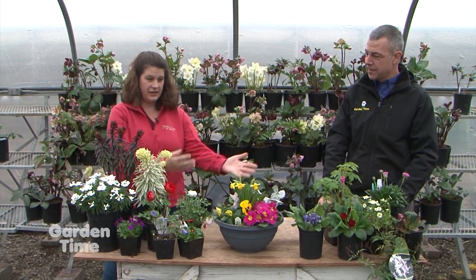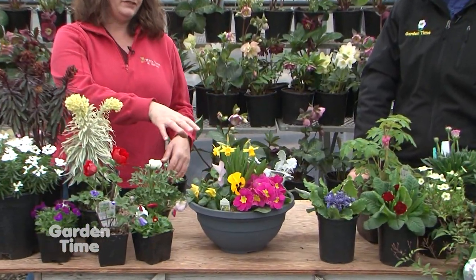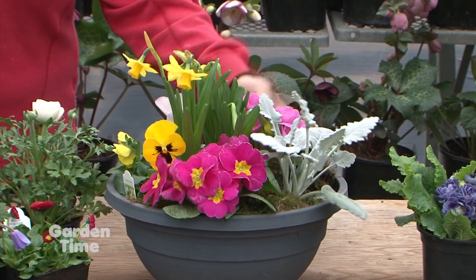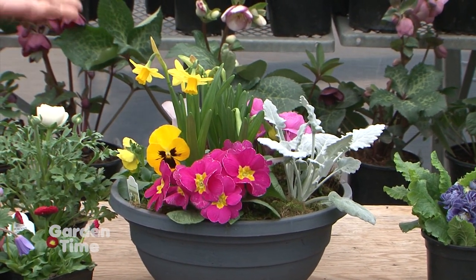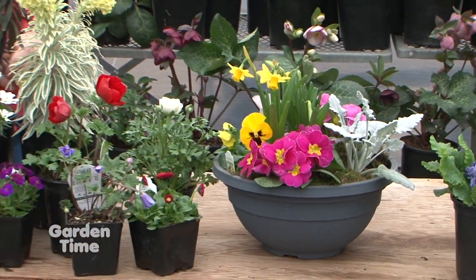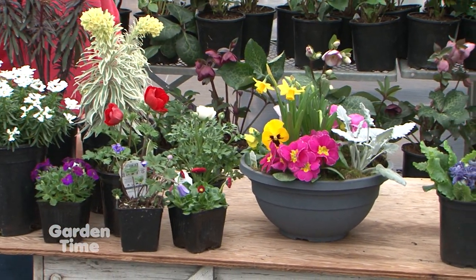Most people, when they think of spring, think of your standard color bowl — your daffodils, a couple of primroses, maybe a pansy or viola, and of course, probably a dusty miller. But there are so many other options, whether you want to do some perennials or some annuals.